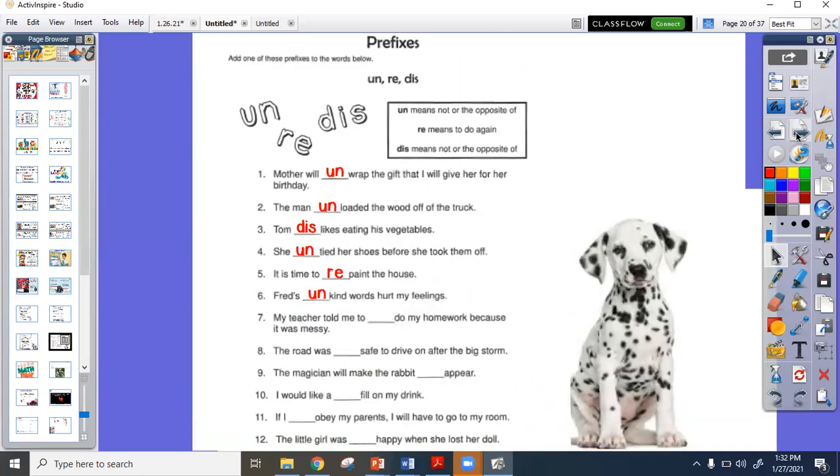Our skill for this week has been prefixes — those we put at the beginning of a root word to change the meaning. We've been dealing with three: 'un,' which means not or the opposite of; 're,' which means to do it again; and 'dis,' which means the opposite of. Ms. Bland helped the class do the first six. For example, number one: 'Mom will unwrap the gift I give her for her birthday.' Try all three prefixes and choose the one that fits best for numbers seven through twelve.